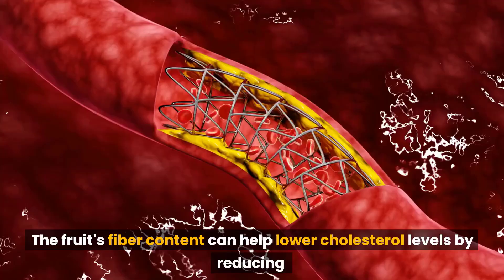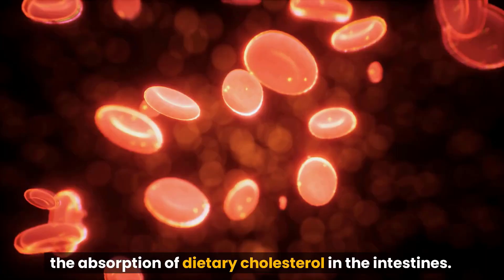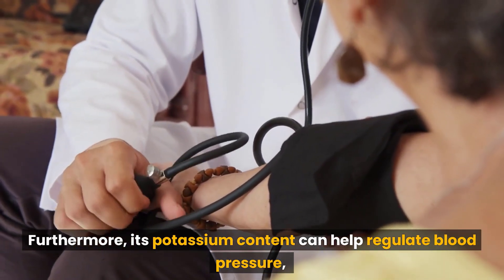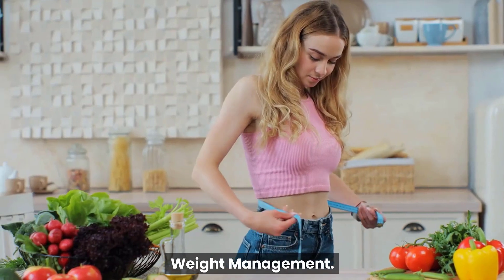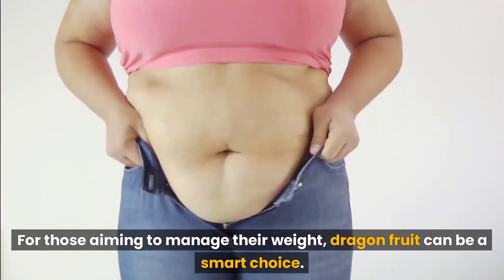Consuming dragon fruit may also contribute to heart health. The fruit's fiber content can help lower cholesterol levels by reducing the absorption of dietary cholesterol in the intestines. Furthermore, its potassium content can help regulate blood pressure, reducing the risk of hypertension and promoting a healthy cardiovascular system.